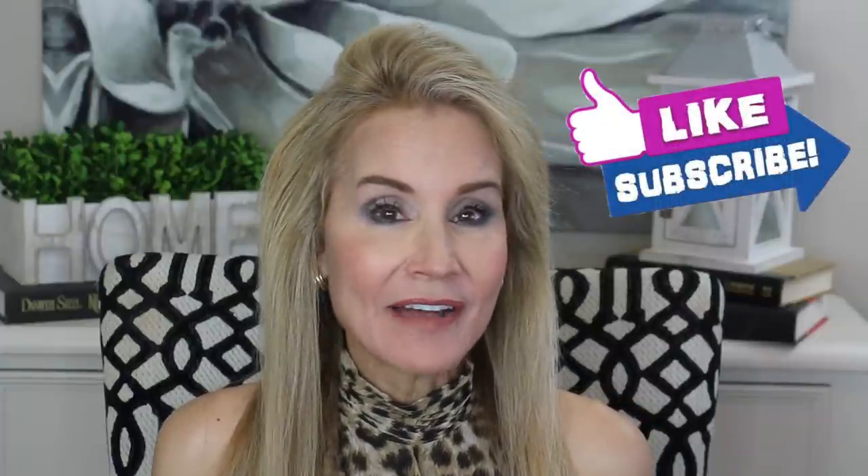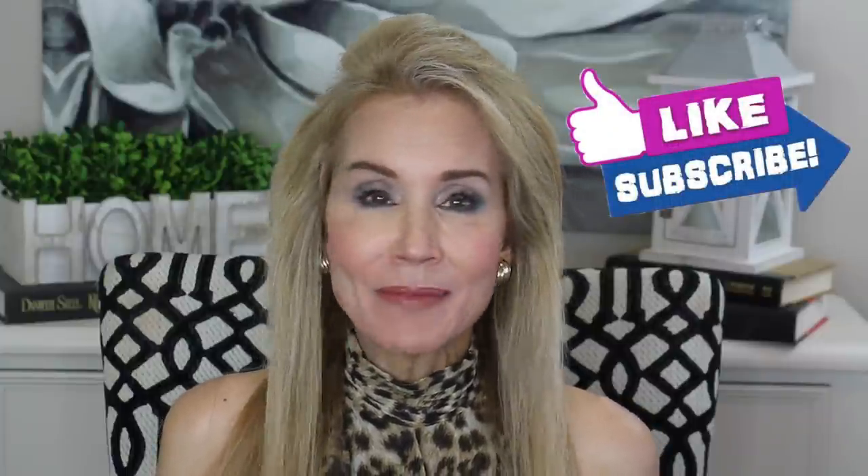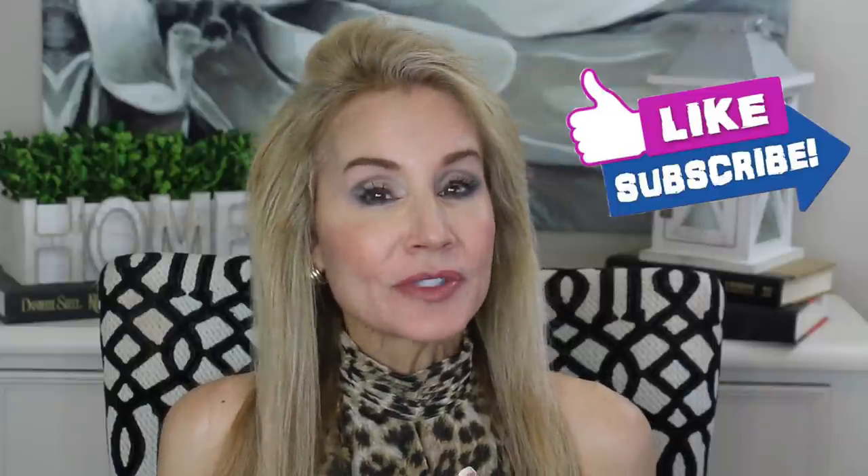And if you're not a subscriber and you're interested in all things that make our second half our best half — in body, mind, spirit, and beauty — I hope you'll subscribe. When you click that little bell, that just sends you email notifications of my future videos.